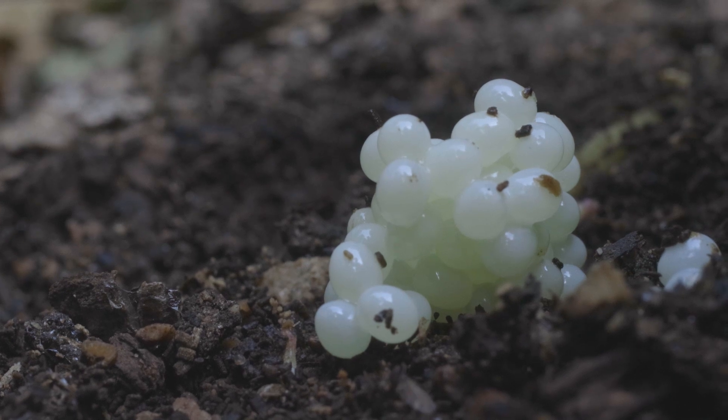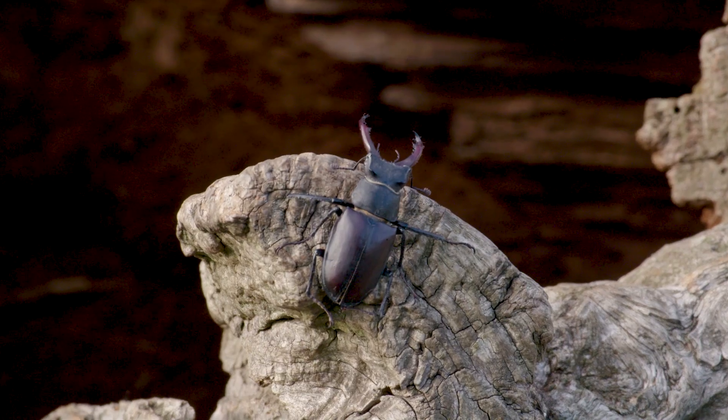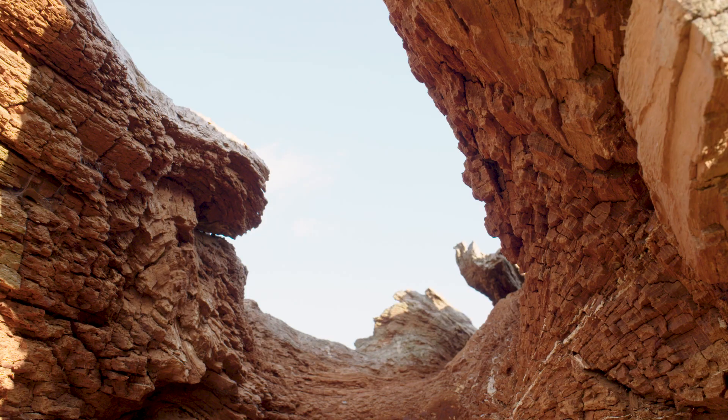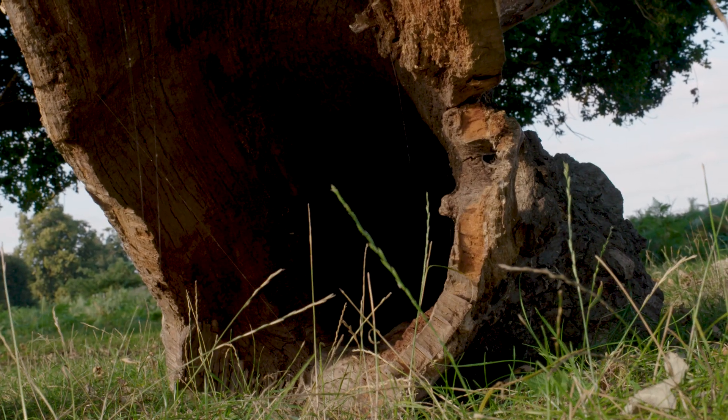The larvae can spend up to seven years of their life feeding on rotten wood until they've built up enough energy to emerge as an adult beetle and fly away. But this species is under threat from the tidying up of dead wood from parks, woodlands and gardens. Without dead wood in our parks, we wouldn't get to see these beautiful beetles or the thousands of other fascinating creatures that thrive in this habitat.